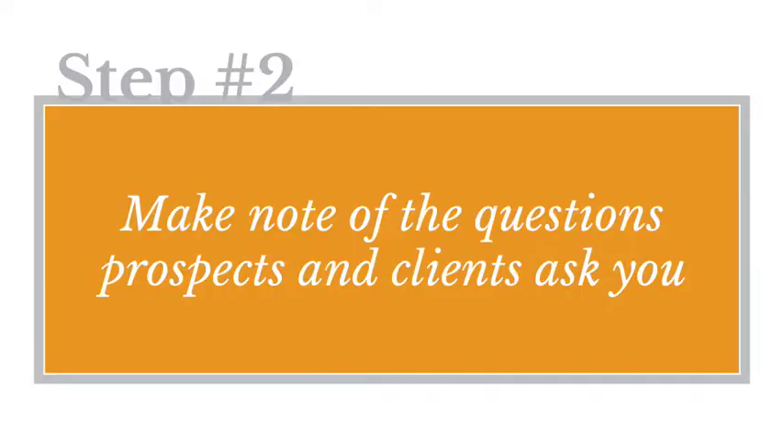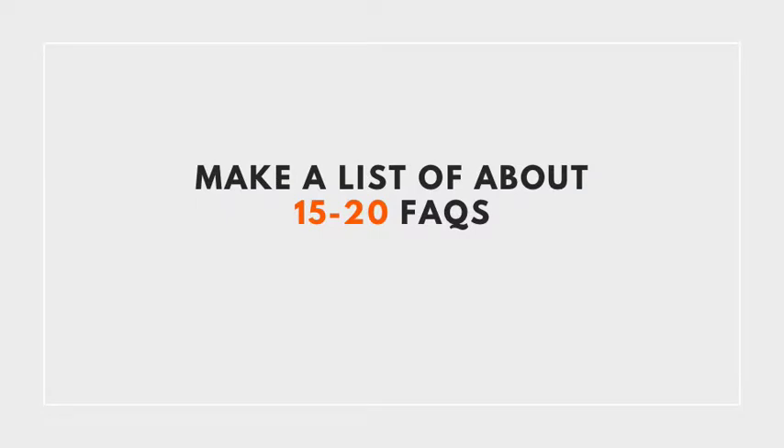Step two: make note of the questions prospects and clients tend to ask you. I bet you get the same 10 to 15 questions from prospects and clients as you're having conversations with people, and these questions are a great place to start when planning your content. Make a list of about 15 to 20 frequently asked questions to start with, and jot down a few bullets that describe your answer below each of those questions.